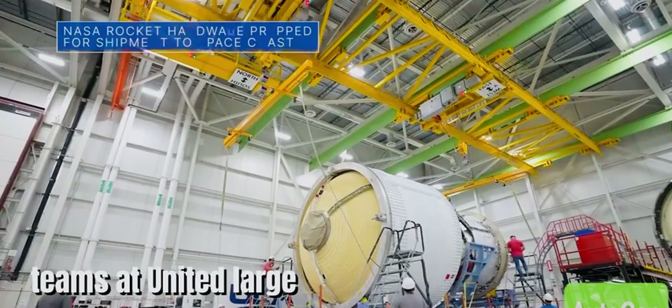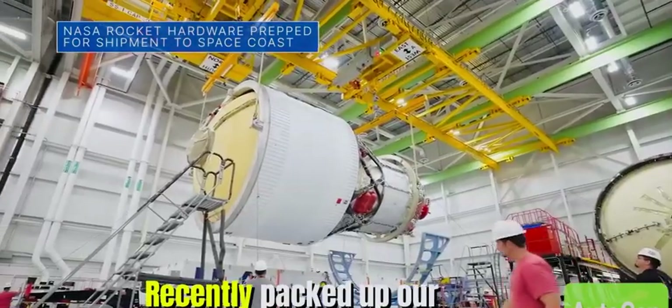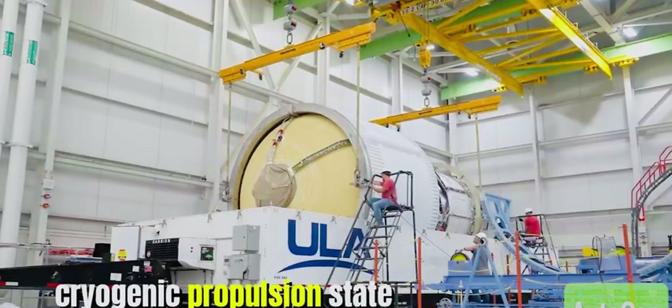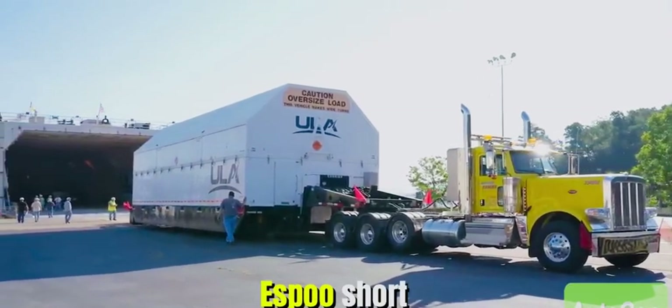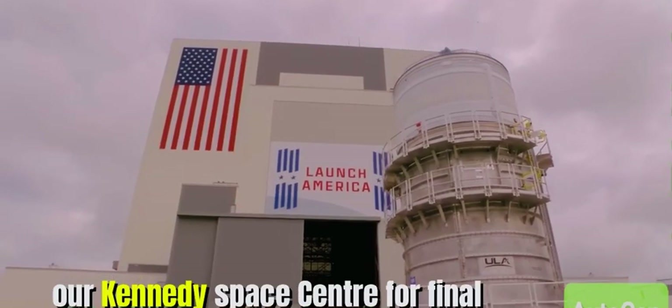Teams at United Launch Alliance's Decatur, Alabama facility recently packed up our Space Launch System, or SLS rocket's interim cryogenic propulsion stage for Artemis III. The flight hardware – sometimes referred to as the ICPS for short – was being prepped for a trip to our Kennedy Space Center for final checkouts.